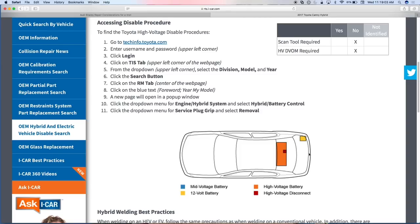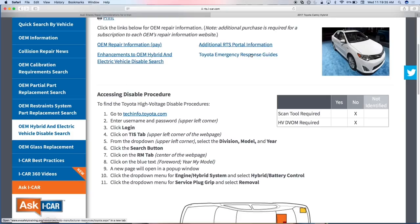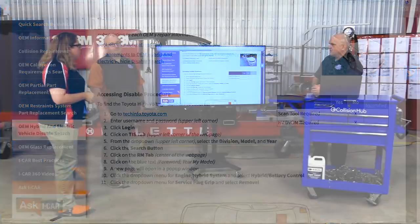We've gone through and included information on how to disable the high voltage battery. Some vehicles offer a procedure using a scan tool, some without, and some require a high voltage DVOM to test afterwards — we've included all that. This is a relatively newer feature. We also have links to emergency response guides — Toyota publishes those, and a lot of OEMs do. It's cliff notes for working safely on these vehicles. The structure is the same; this one just happens to be a hybrid, so I need to disable it and work safely around it.